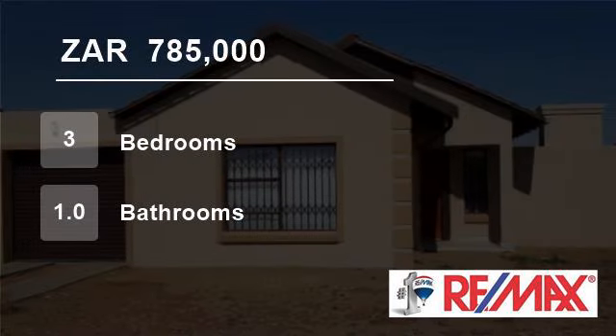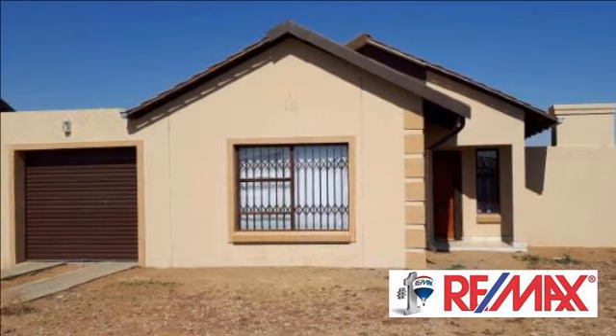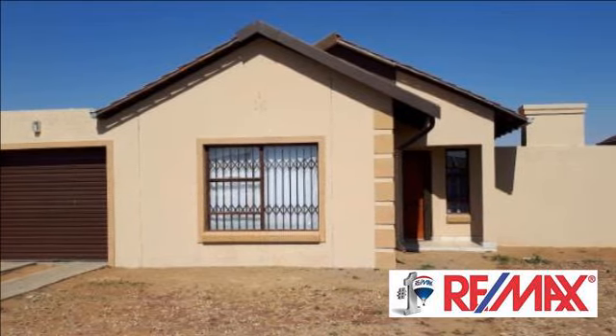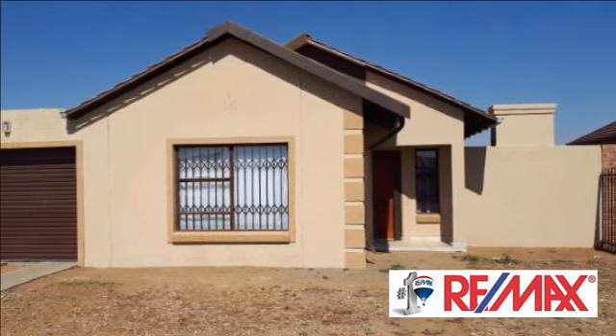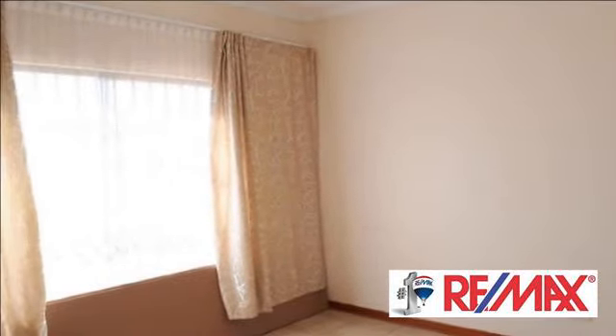Welcome to this three-bedroom house for sale in Bloemdustria, Bloemfontein, Free State, South Africa, for R785,000. This Tuscan finishing, spacious house with double garages is a must-see.